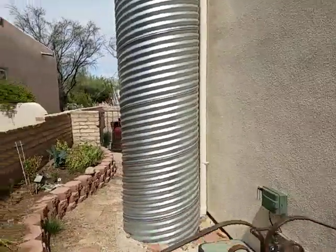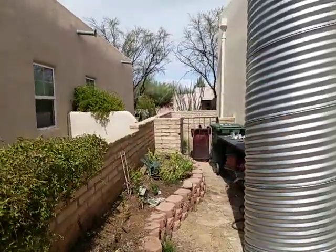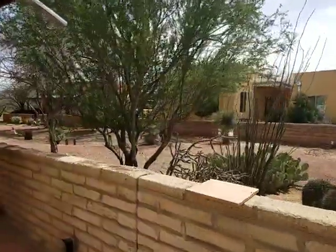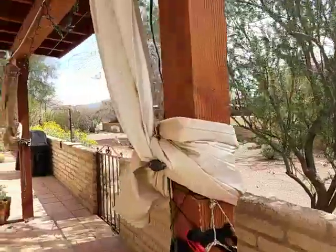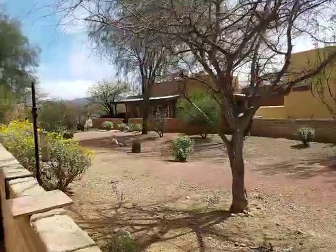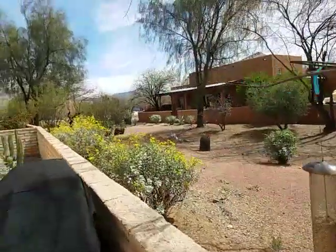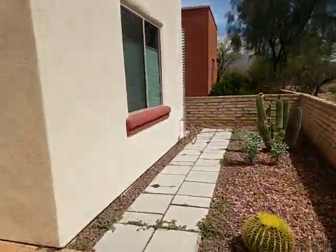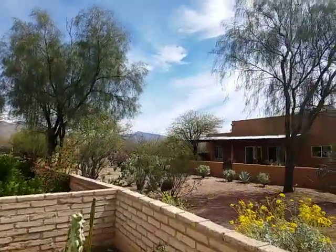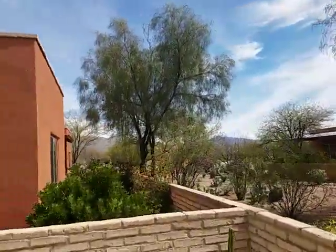Water cistern for reclamation of your water — it runs off the roof. There's the common area. Unlike some of these areas, you're not jammed up against the back of a neighbor's house. This is looking east — that's Rincon Peak you see out there to the east.